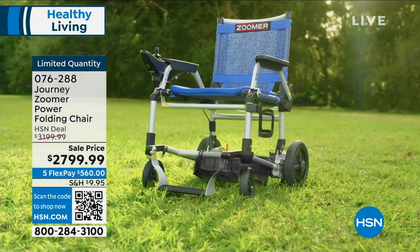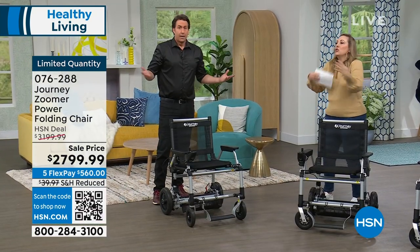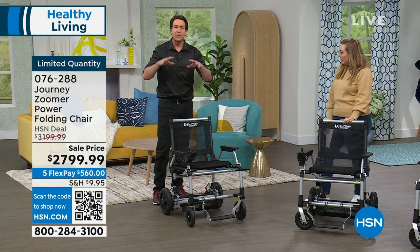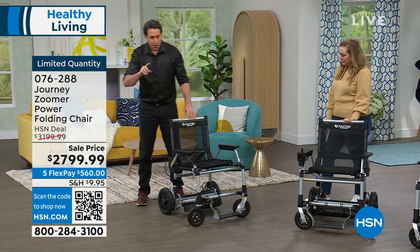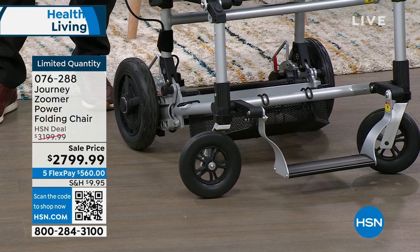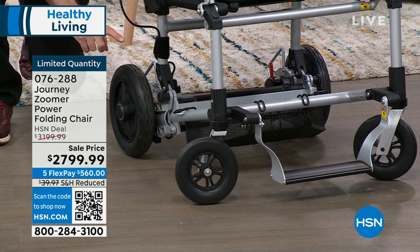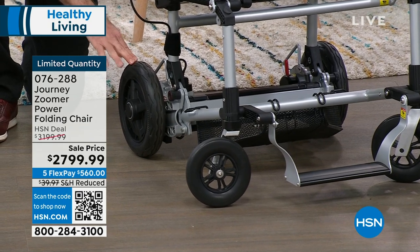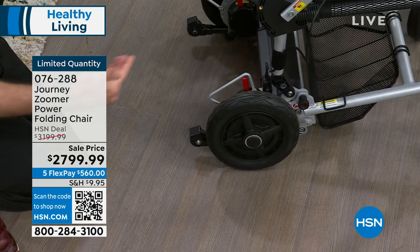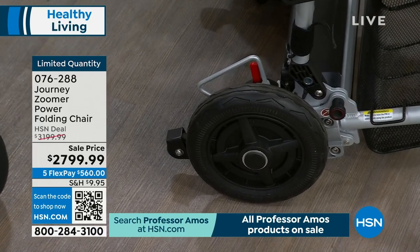My dad is 90 years old, still competing in chess tournaments as a chess master and college professor. But you've got to get to these places — if you don't have the tools, that's what makes it difficult. We start with the 10-inch wheels, which give you stability. You've seen the videos showing it going over mowed grass, light gravel, and asphalt.